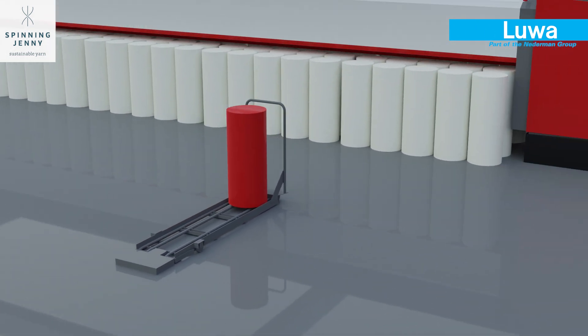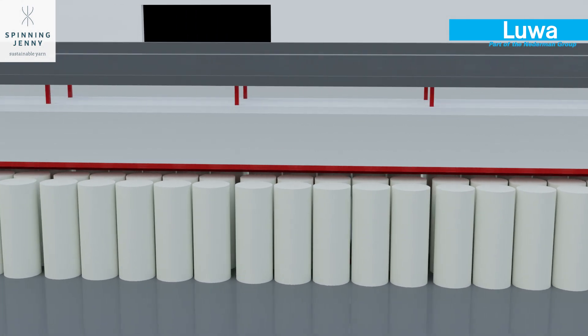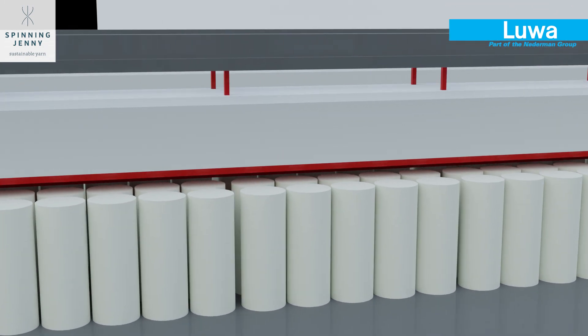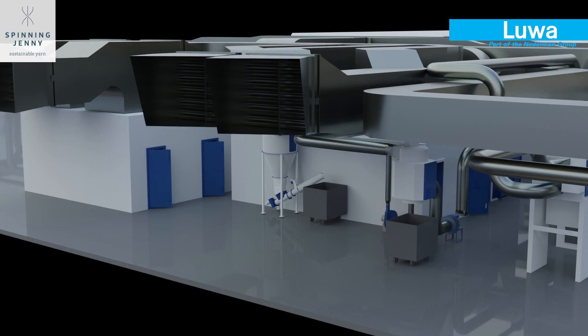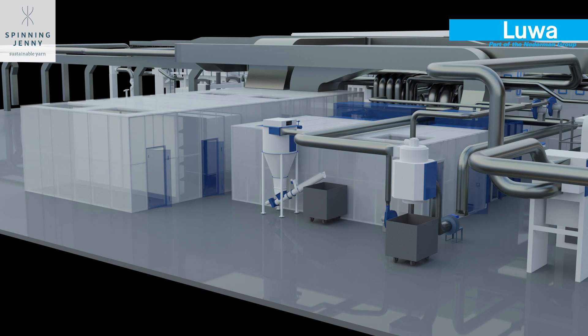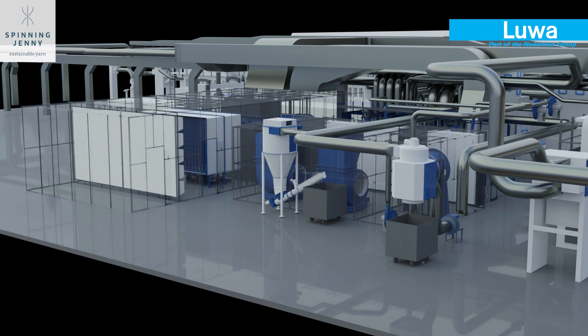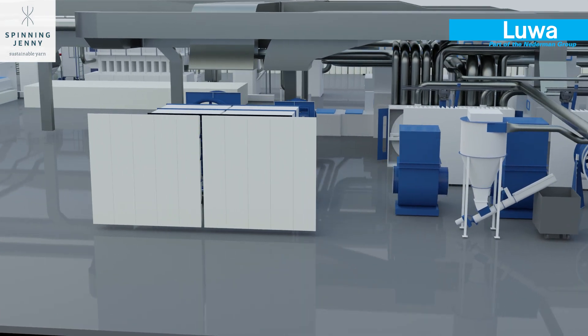The machine extract air from the blowroom line and the cards is some of the most polluted air in the entire spinning process, making the demand for filtration and fibre recovery one of the highest. LUA's solution for optimum machine efficiency is a proven energy-saving air conditioning system for spinning machines, which achieves the right humidity level at all times.